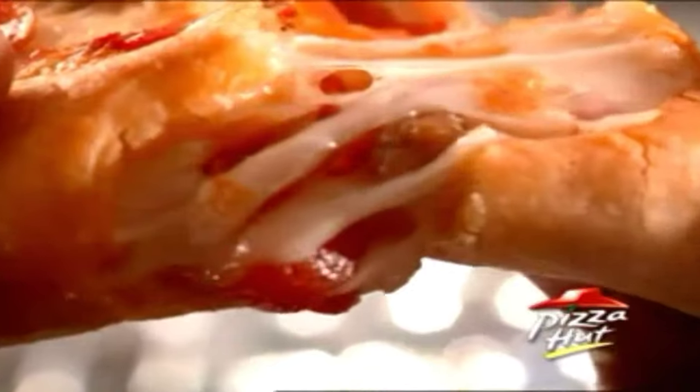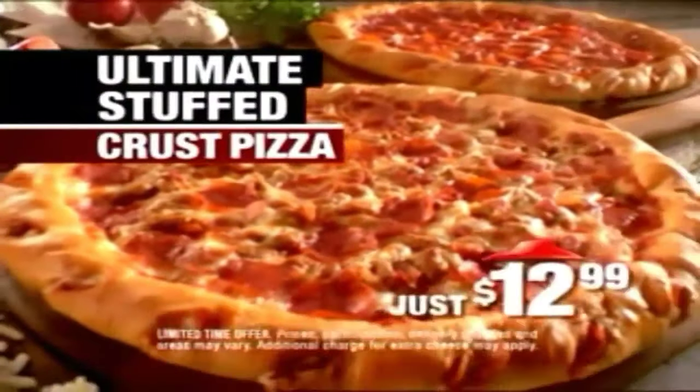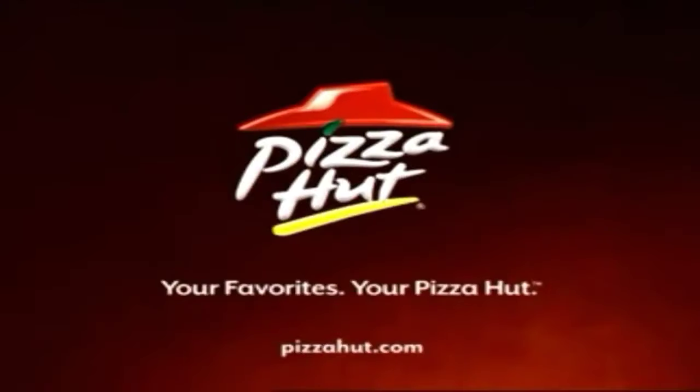The Ultimate Stuffed Crust Pizza — a never-before-seen pizza creation at a never-thought-possible price. Only $12.99 and only at your Pizza Hut.